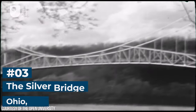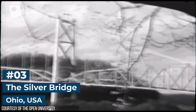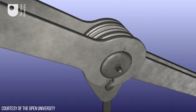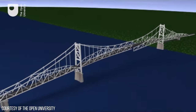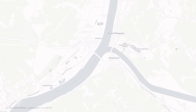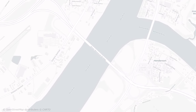Number 3: The Silver Bridge. In 1967, the Silver Bridge collapsed during rush hour, resulting in 46 fatalities. The cause of the collapse was due to a failure in one of the suspension chain links. The bridge was opened in 1928 connecting Point Pleasant, West Virginia and Gallipolis, Ohio.